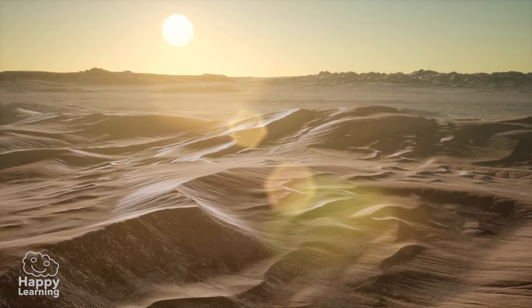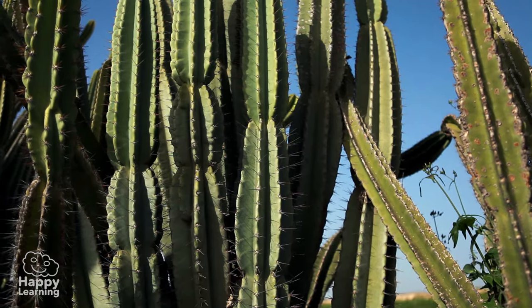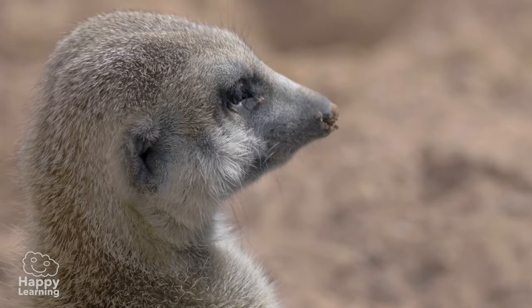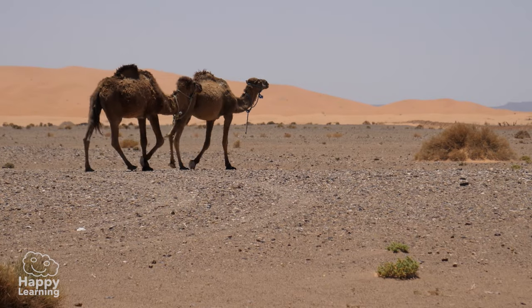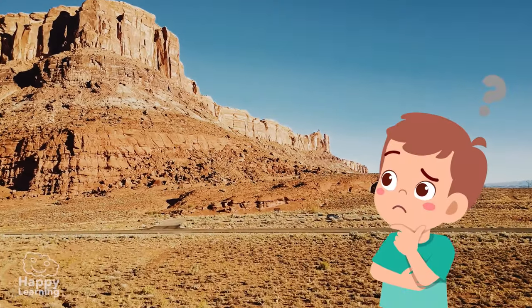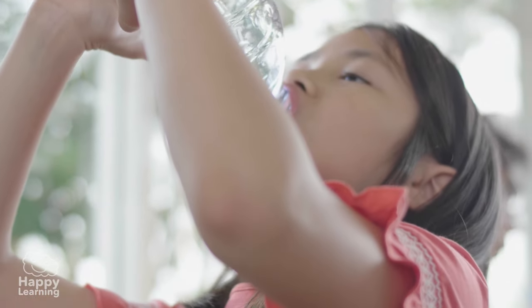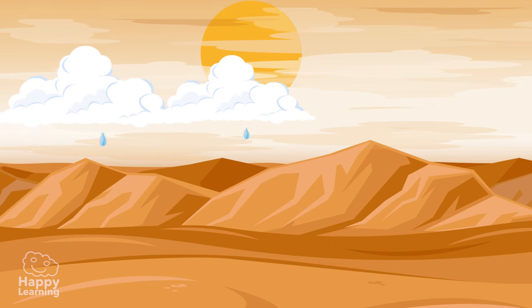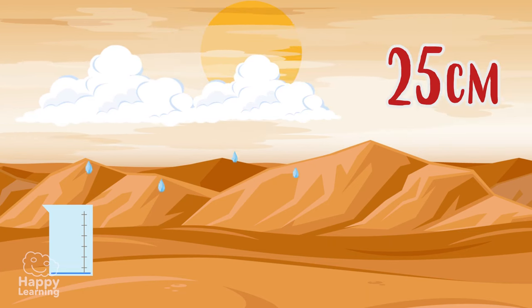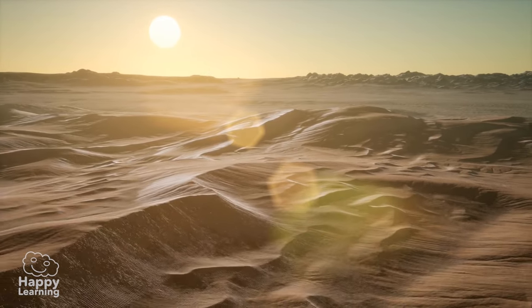Deserts are arid places where there often appears to be no life, yet they are home to amazing plants and animals which have had to develop incredible abilities in order to survive. But what makes a place a desert? It's not the sand, nor is it the heat. It's actually the scarcity of a fundamental liquid: water.